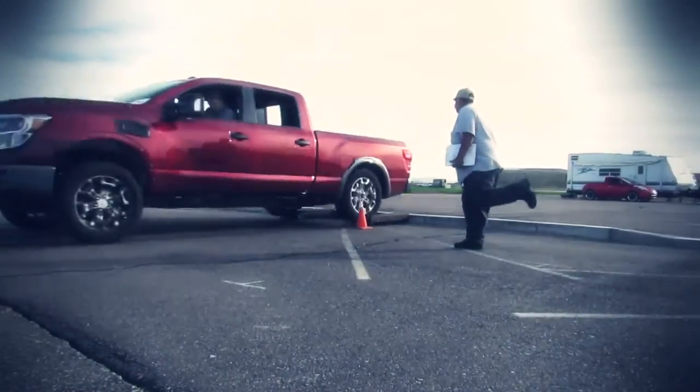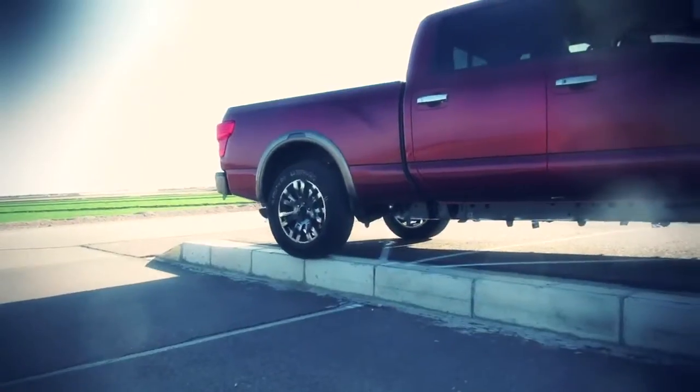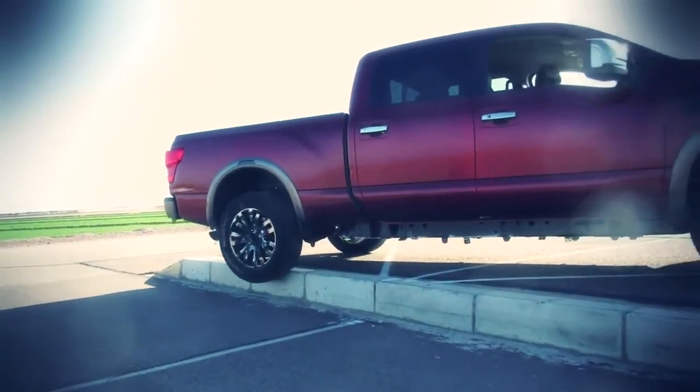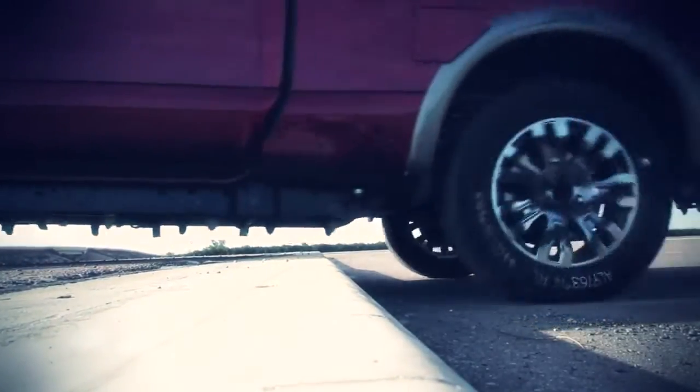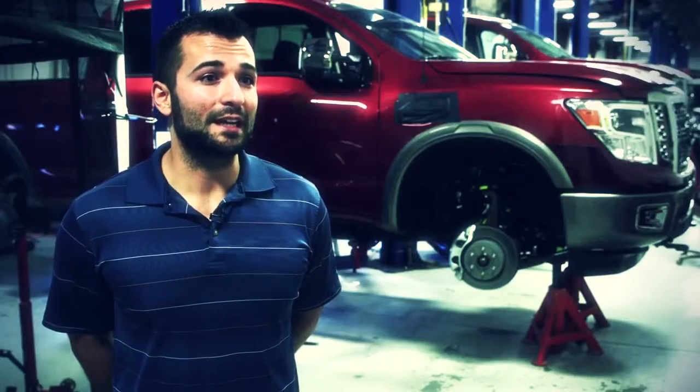When we do what we call the road interference tests, we're looking at what parts of the vehicle can contact given something like a curb stone, a drainage ditch, a sidewalk separator — any kind of road interference that the customer may encounter.